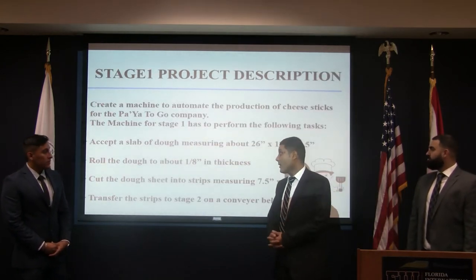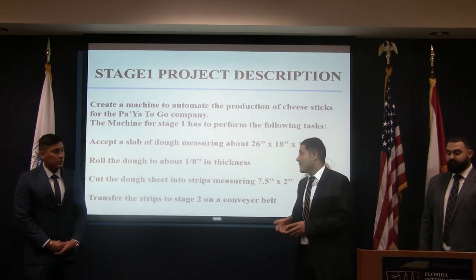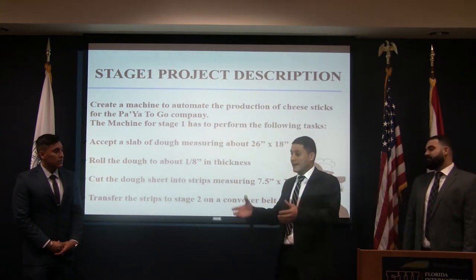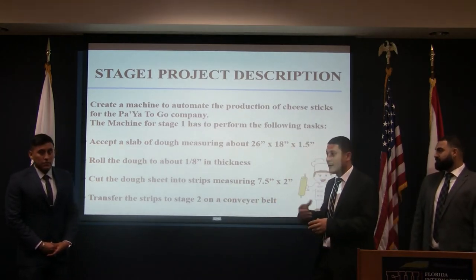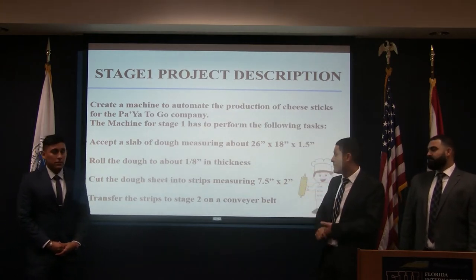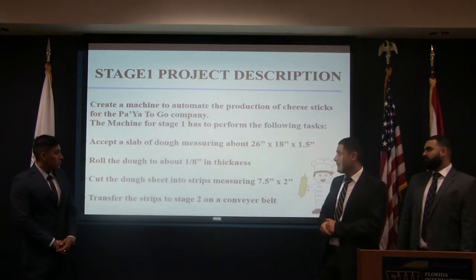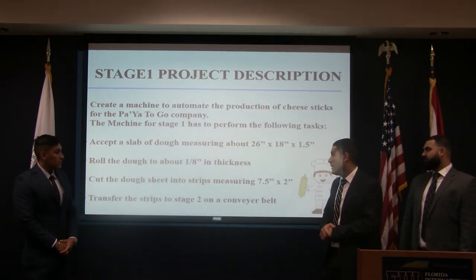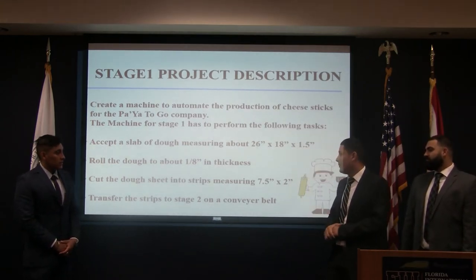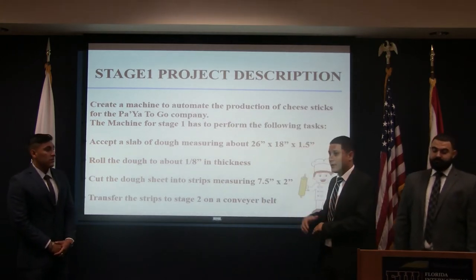Now we're going to go into details about Stage One. Our job is to create a machine to automate this production. Our machine in Stage One has to accept a slab of dough that is 26 inches by 18 inches with one and a half inch thickness, put it through a rolling process to reduce the thickness, then cut it into strips of seven and a half inches by two inches, and transfer them to Stage Two using a conveyor belt.